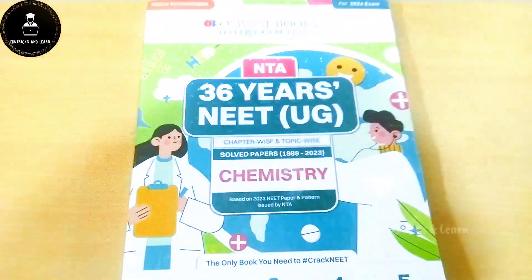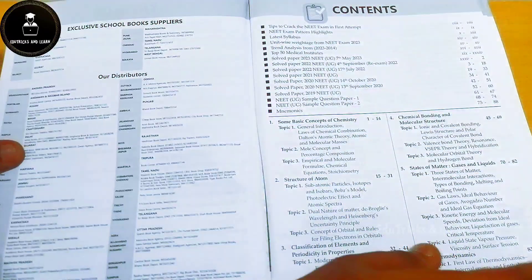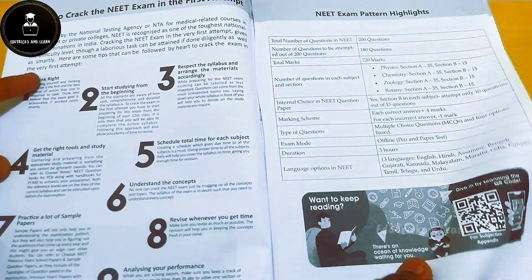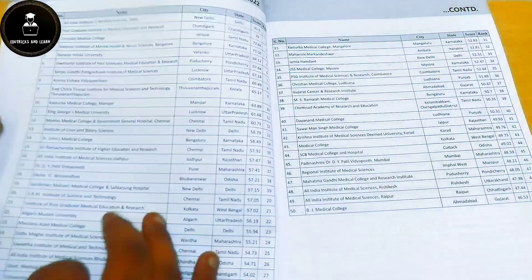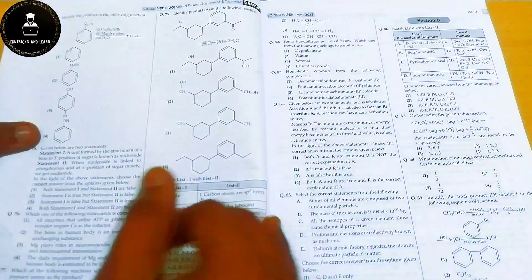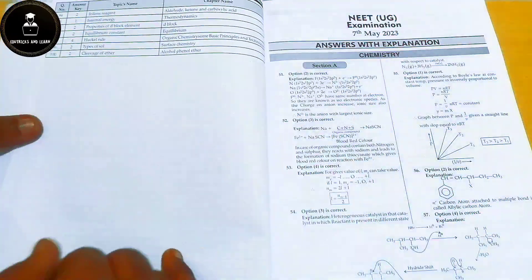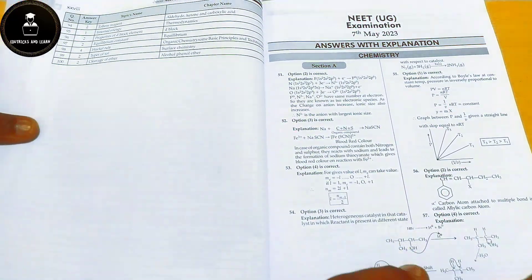Now let's look at the chemistry book. They have followed the same structure as biology — tips to crack the NEET exam on the first attempt, the complete latest syllabus of chemistry, trend analysis, and unit weightage of chapters. They have given the NEET UG 2023 question paper of chemistry with the complete question paper, OMR sheet, answer key, and unit-wise weightage.